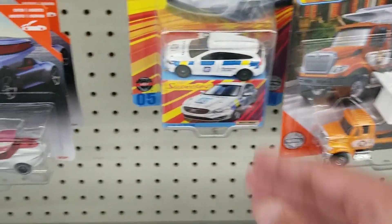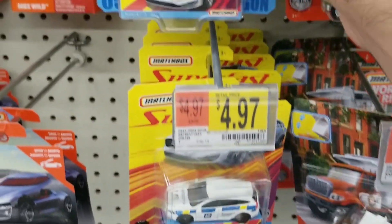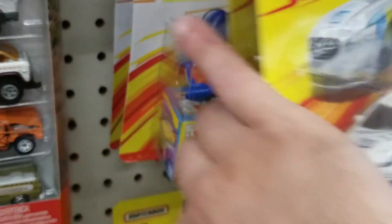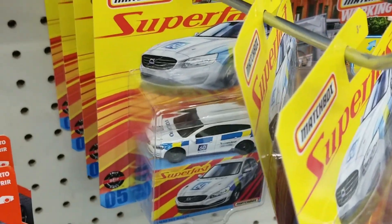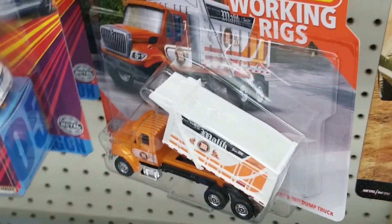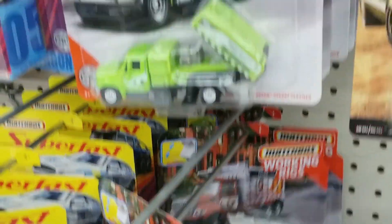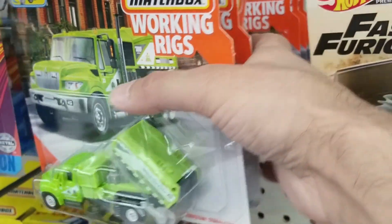We do see some Matchbox Superfast, though it looks like only this Volvo wagon and not any of the others. There were the older ones over there, but not too exciting. There were Matchbox working rigs — you can see a couple of those.